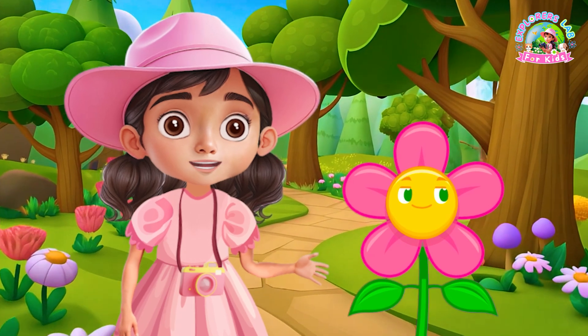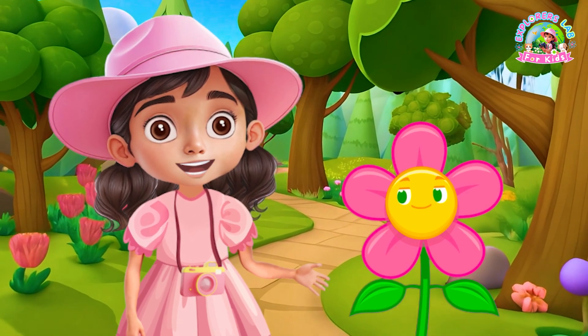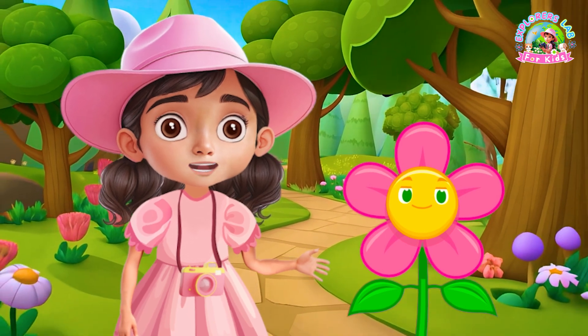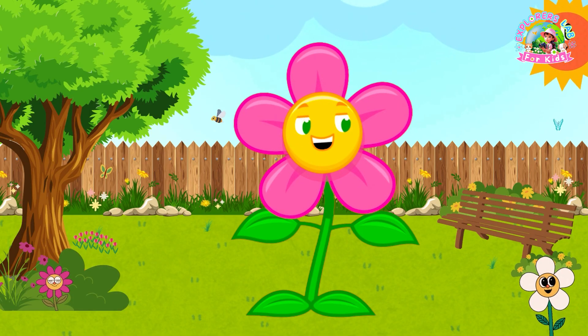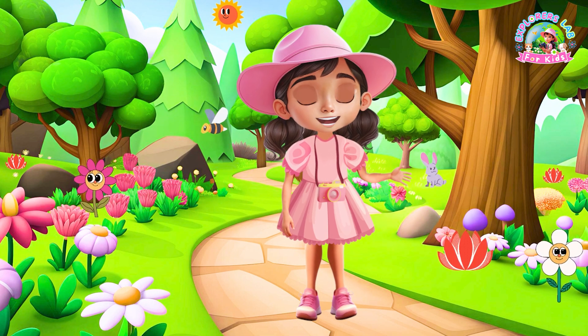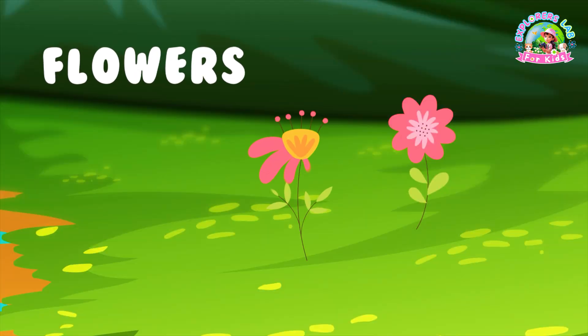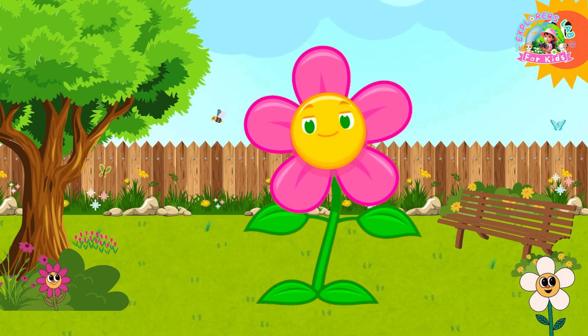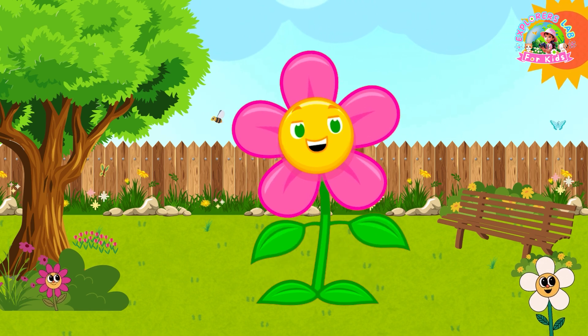Hi Explorers, I'm Isla and today we have a very special guest, my lovely friend Flora the Flower. Say hi Flora. Hi Explorers, I'm Flora and I'm so happy to be here. Today we're going to learn all about plants starting with my favorite, flowers. And Flora, you're the perfect flower to help us out. I'll show you all my important parts and even share some fun facts along the way.